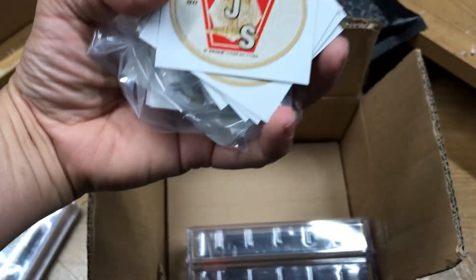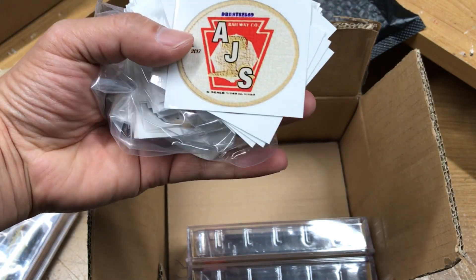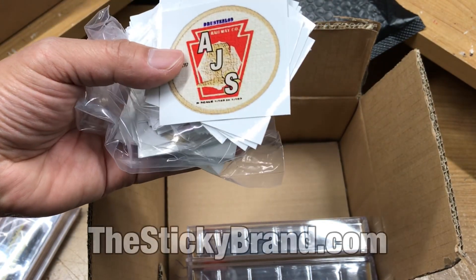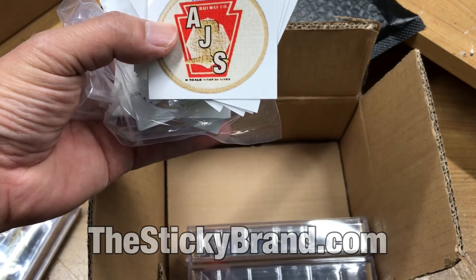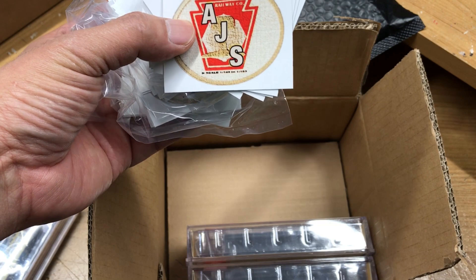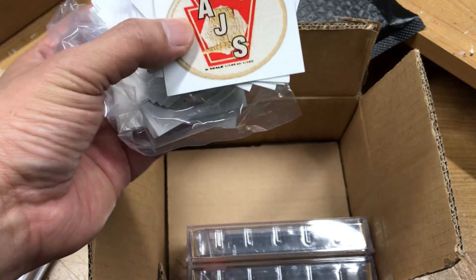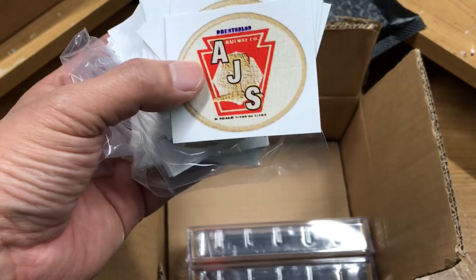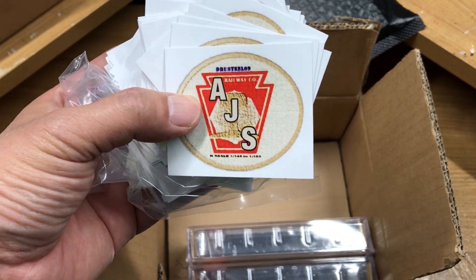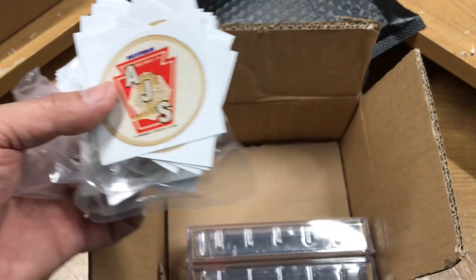A package of my railroad stickers. I got this pretty cheap, about $25 including taxes and everything. It's 100 stickers and they gave me an extra 9, so that's cool.